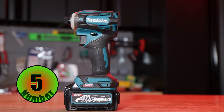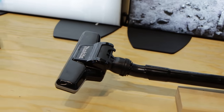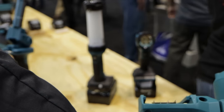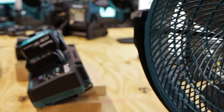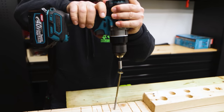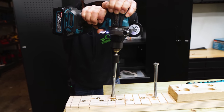Number five on our list is Makita, which is a power tool brand that is known for high quality throughout the industry. That is because they put a lot of research and development into any new releases. That also means they don't frequently do releases, or they don't do them as often as other power tool companies. That doesn't mean they don't have a full breadth of power tool offerings — they do — but they don't necessarily do upgrades as frequently as some of the competition.